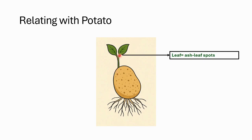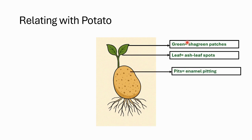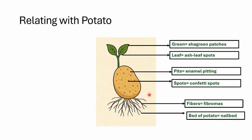Now coming to clinical features, we will again use our trusty potato analogy. Here is our potato. We can see the potato has leaves — these signify ash leaf spots. The leaves are green in color, and the green here means shagreen patches. The potato also has small pits, which represent enamel pitting, and big spots which mean confetti spots. We can also see the potato growing with various fibers, which we denote as fibromas. These fibers are seen at the soil bed of the potato, and the bed of the potato means nail bed.